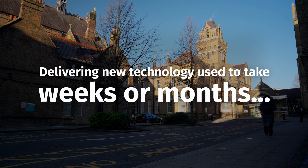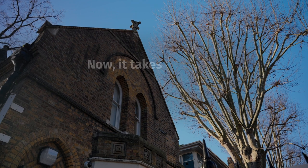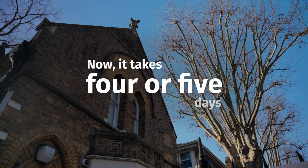There's always a pressure on capacity and change within the NHS — there are always additional services that come up. What we've found within the multi-cloud environment is that we can react to those quite quickly now. Previously it would have taken weeks and months to actually deliver new technology and new infrastructure; we now generally can turn those around in four or five days.